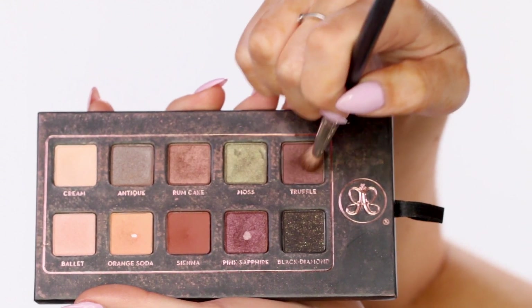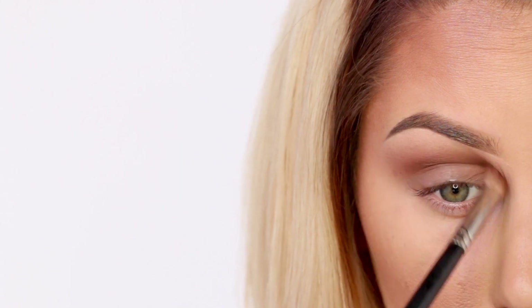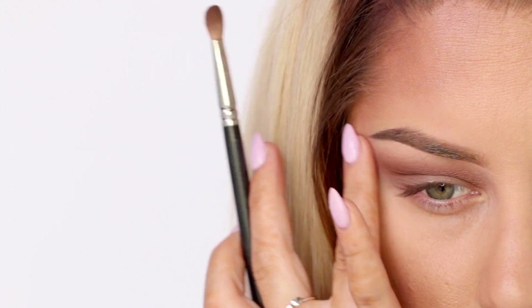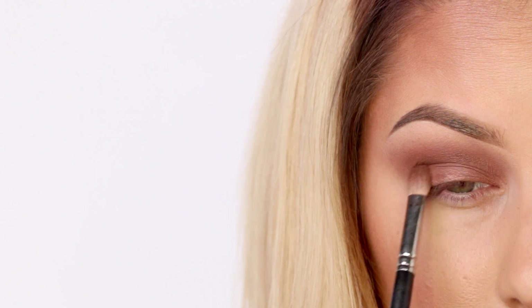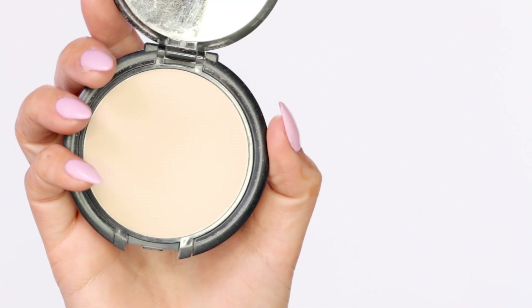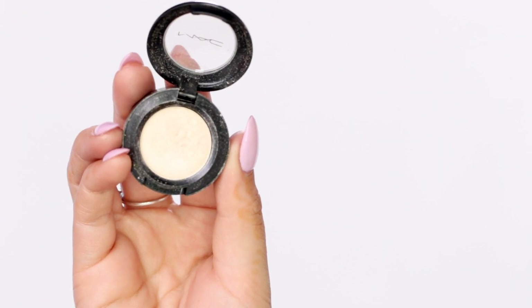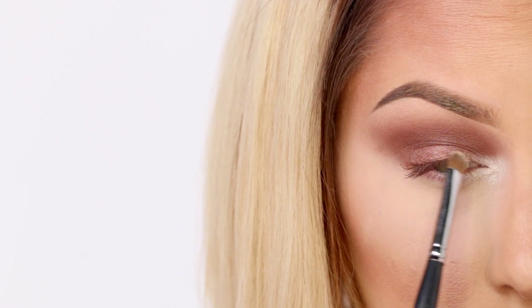For the crease I'm going in with a shade called Truffle — it's a bronzy medium brown — and I'm using a 217 brush to blend it out. The 217 brush from MAC is my absolute favorite blending brush; I've had it forever. Then I'm going to take Rum Cake, another bronzy shade, using the same brush and putting it on the lid. For the inner corner I'm using Eternity — it's like the brightest white shimmery shadow from MAC — and I'm putting it right into the inner tear duct area.